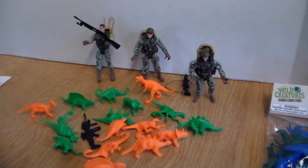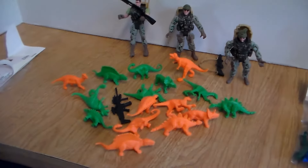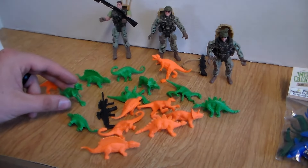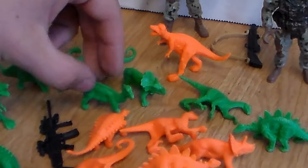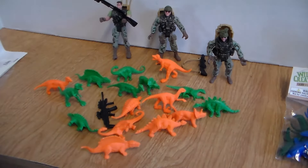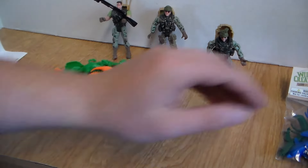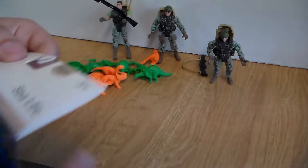That bag of dinosaurs I'd rate a 9.5 out of ten — only because a lot of them can't stand up very well. And the colors aren't realistic enough for my taste. But for only a dollar and change, not too bad. Now let's get into the sea life bag!